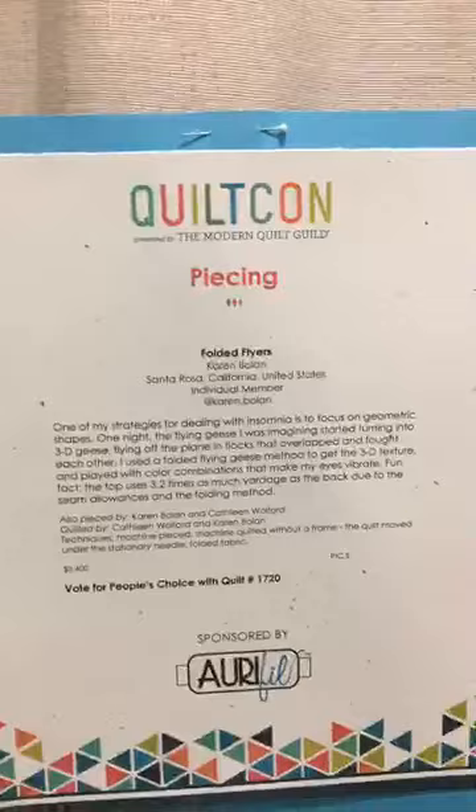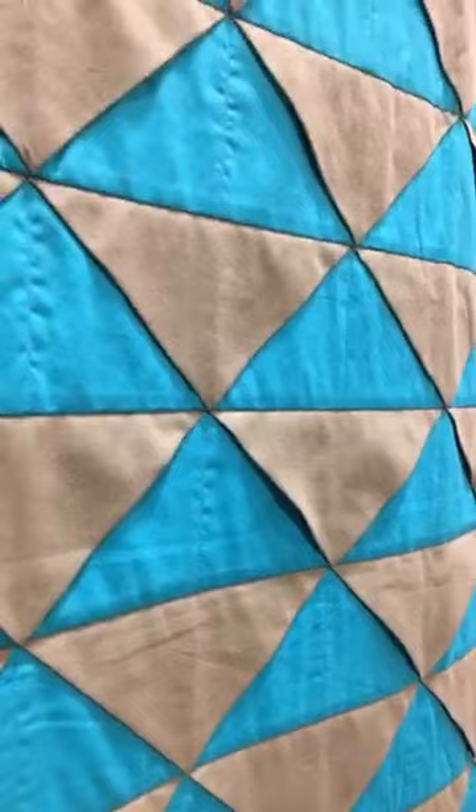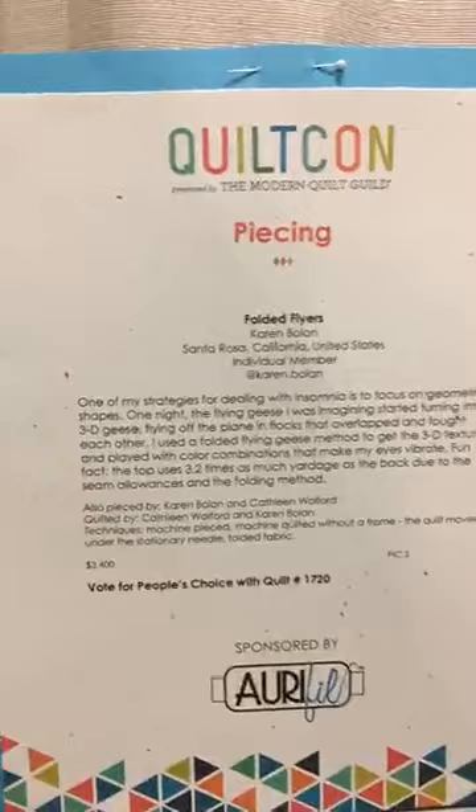Those 3D triangles - hang on, guys, we gotta go find 3D geese! I love it so much already. This is 'Folded Flyers' by Karen Bolin - oh my gosh, look, they're 3D! Look how much extra fabric it takes - 3.2 times as much yardage due to the seam allowance and the folding method. Stunning, stunning, stunning!